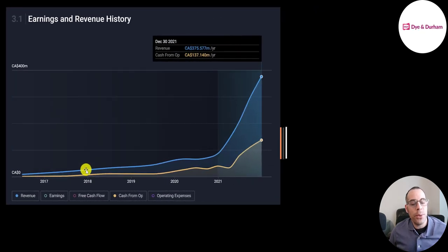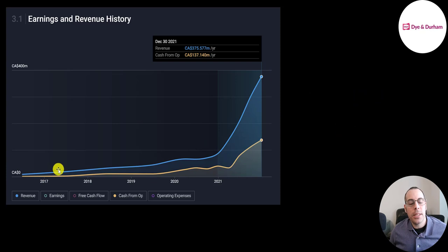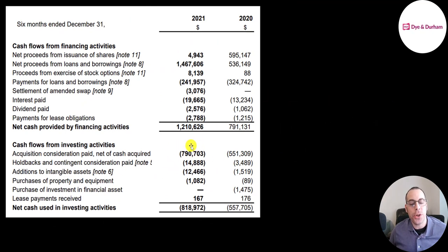Look how much their revenue has grown since 2017 — that's the blue line — and the orange line is their operating cash flow. They had really small and gradual growth through 2020, then it just took off in 2021. This is the investing and financing sections on the statement of cash flows. They spend a lot on acquisitions: in the second half of 2021 they spent 800 million, and in 2020 it was 551 million.